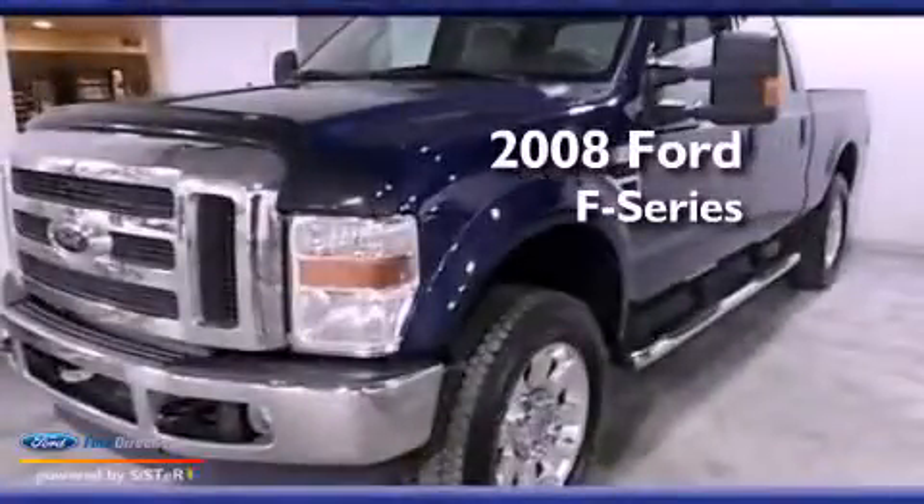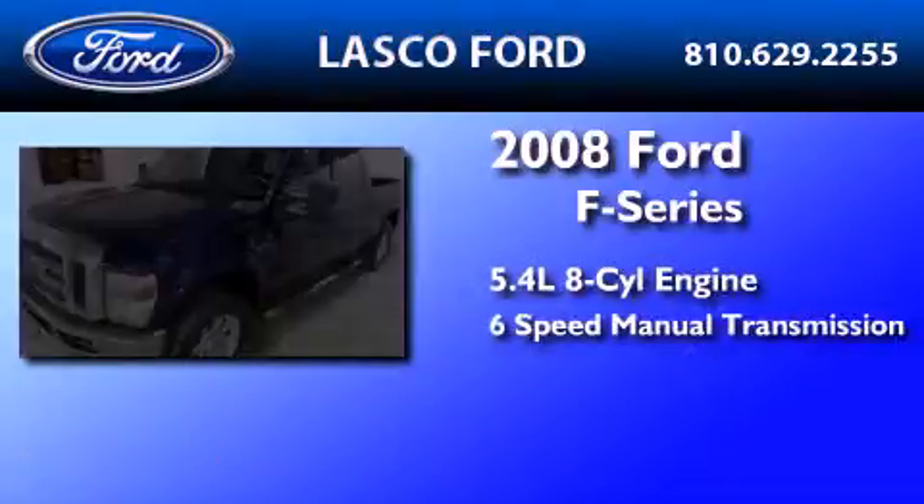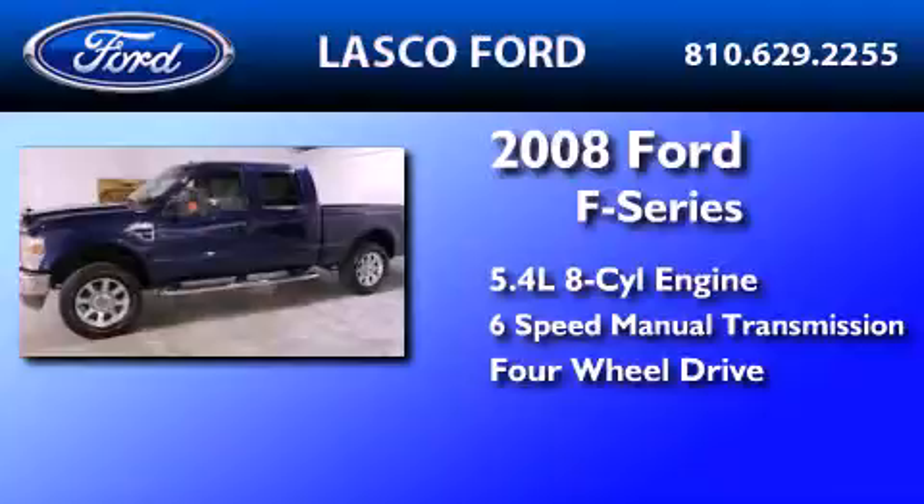This is a 2008 Ford F-Series. It features a 5.4-liter, eight-cylinder engine, a six-speed manual transmission, and the added capability of four-wheel drive.